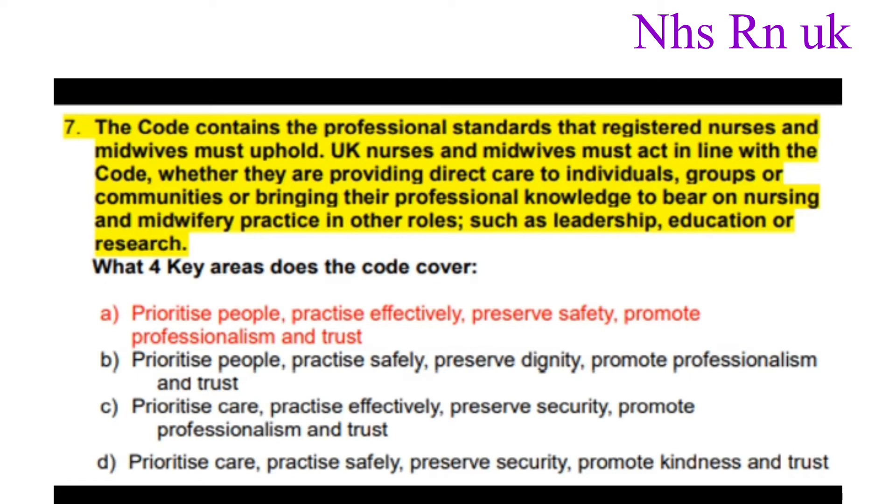Number seven: The code contains the professional standards that registered nurses and midwives must uphold. UK nurses and midwives must act in line with the code whether they are providing direct care to individuals, groups or communities, or bringing their professional knowledge to bear in other roles such as leadership, education or research. What key areas does the code cover? The correct answer is: prioritize people, practice effectively, preserve safety, and promote professionalism and trust.